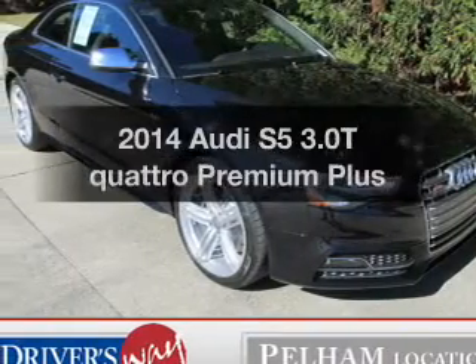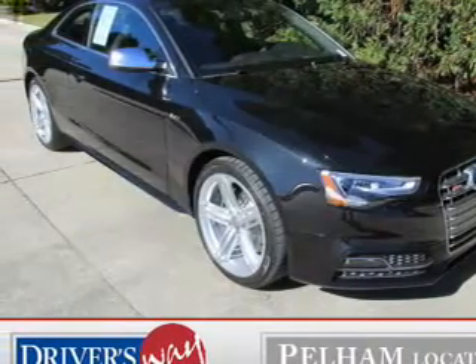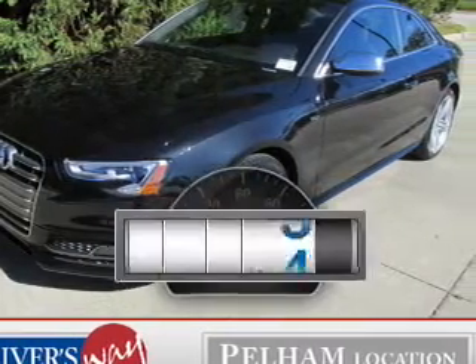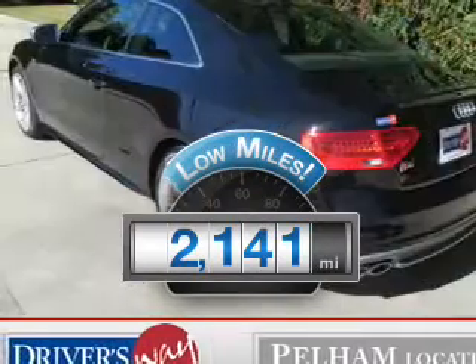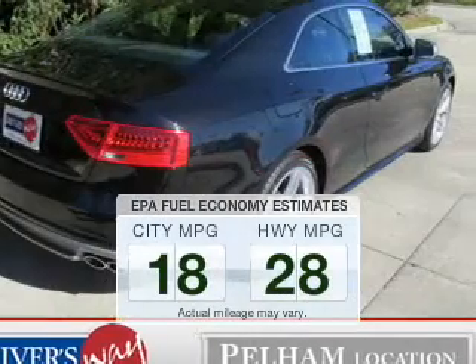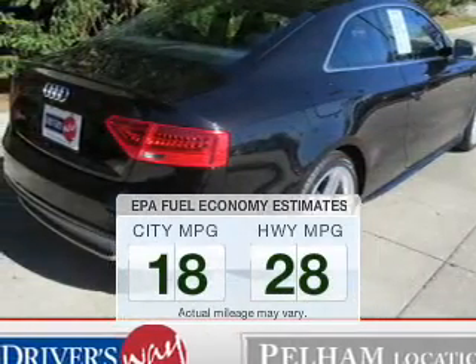Check out this 2014 Audi S5. If you're looking for an automobile with great attributes, look no further. A low odometer reading is a great advantage, among many other benefits offered on this ride. Low emissions and the good fuel economy offered in this vehicle are important to you and the environment.